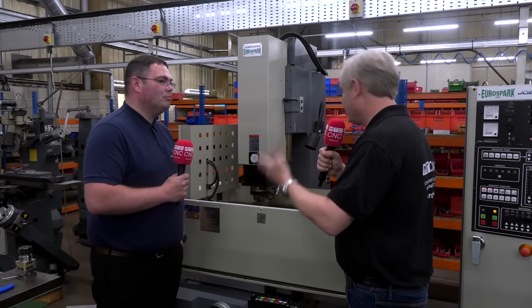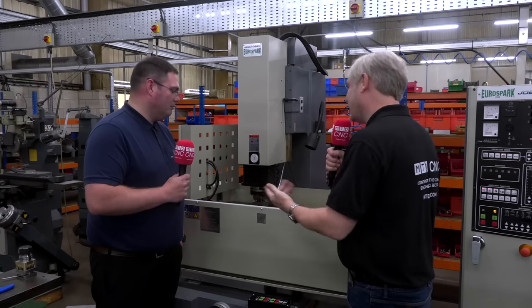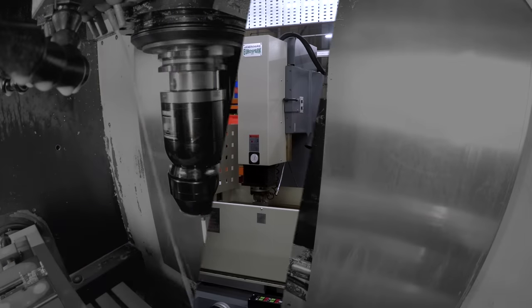Brilliant — that's an absolute great endorsement of the machine. To summarise it: second to none. Thank you very much, Andy, for showing us your latest Joe Mars Dysink EDM investment. Thank you very much.